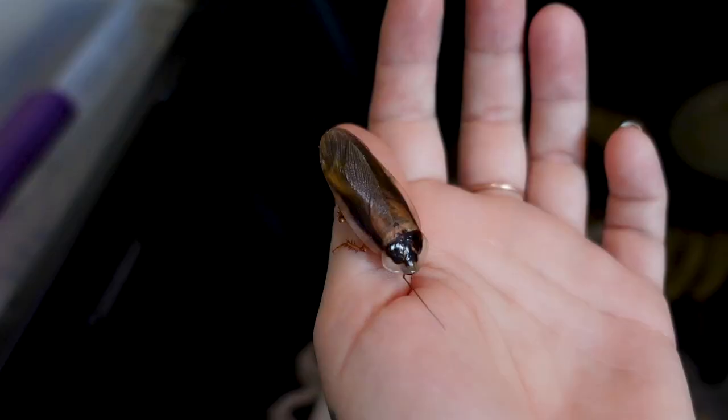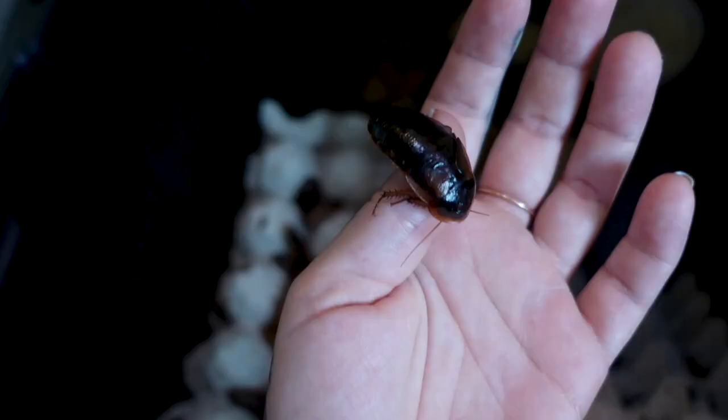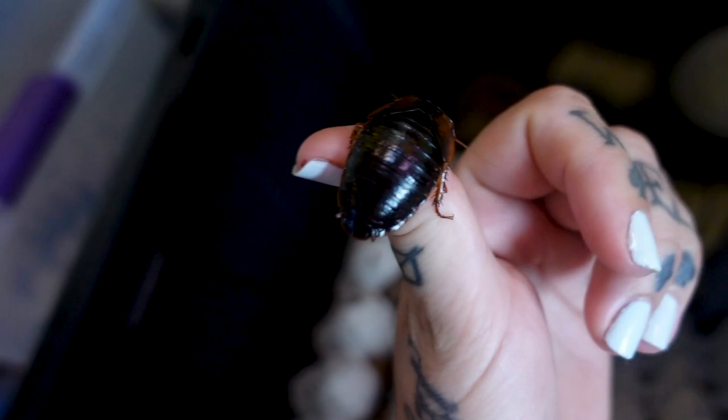One time I had a dubia roach colony and someone was house sitting for me while I was visiting family in California. I came back and they had fed off my entire roach colony — I had no adults left. Now, you can tell the difference between adult and non-adult dubia roaches by two things: the males have really nice long wings — they cannot fly, so don't worry — and the females are very shiny with little baby-looking wings.